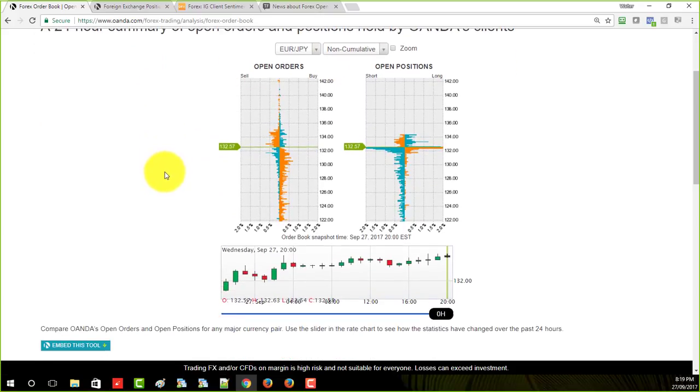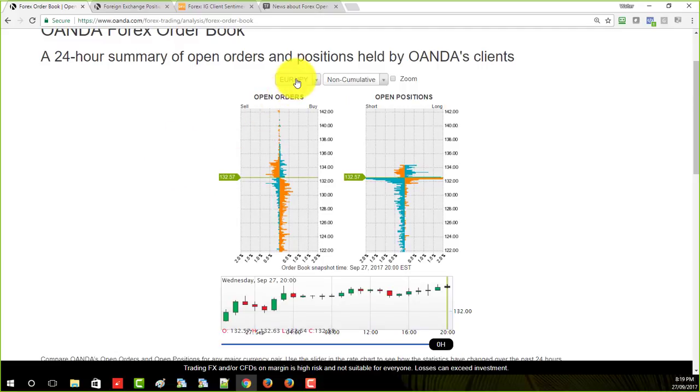Here's how to read this — this is euro/JPY. These guys here have sell positions that they took up here. There are some more sell positions if it goes a little bit lower. And there are some buy positions if it goes a little bit lower too — you can see a whole bunch of buy orders between 132.57, where it is right now, and 130. There's a huge clump right there. So if it goes a little bit lower, a lot of buying is going to come in.